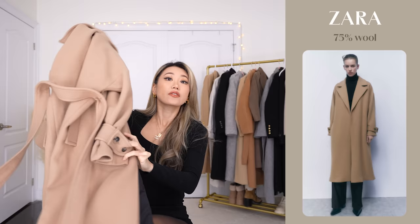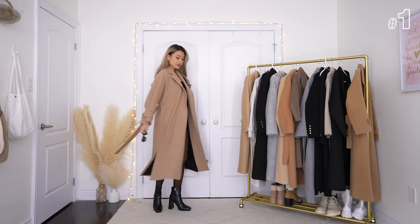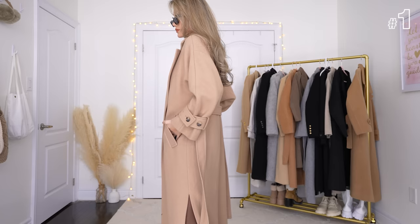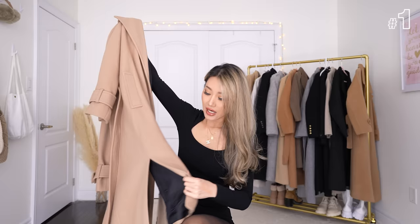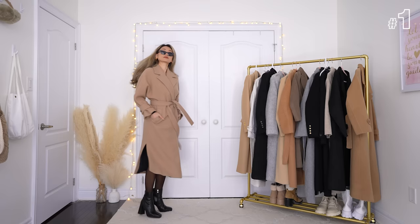First up, we have a light camel coat from Zara, from the fall/winter 2022 collection — it might still be available. This is the extra small, which I believe is the smallest size. The coat is extra oversized, lined on the inside, with arm cuffs on the sleeves, very deep pockets, and two side slits that give your outfit more shape, movement and flow. It has 75% wool, so it's going to keep you very warm.